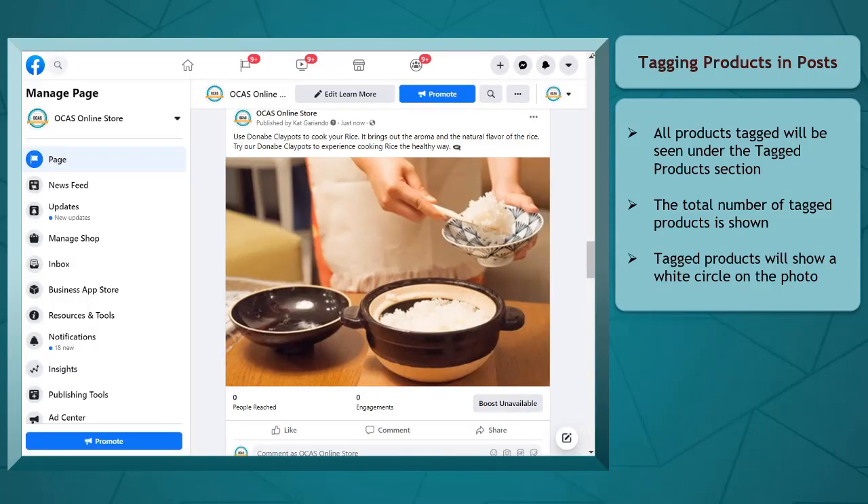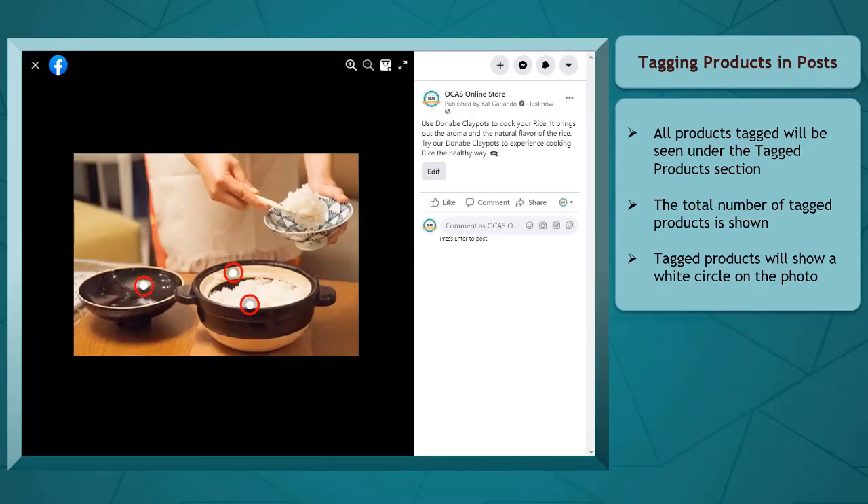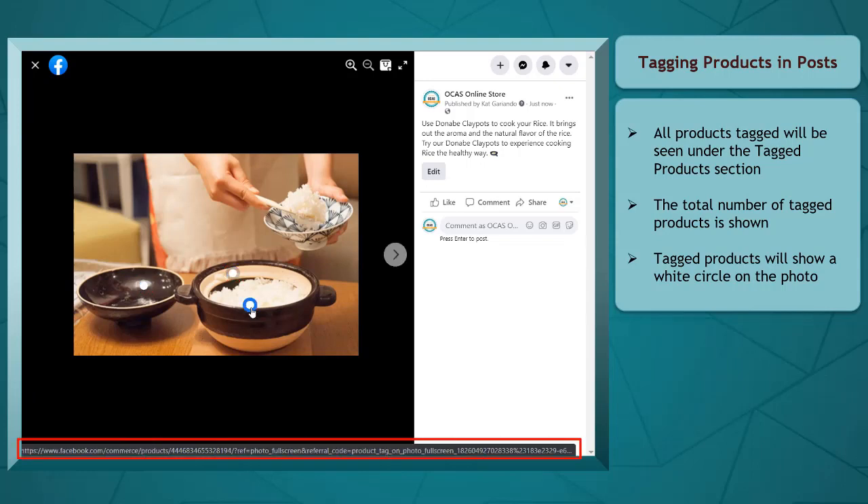For each photo that has tagged products, you may notice a white circle that you can click on. When you place your mouse over the circle, it shows a link to the product.